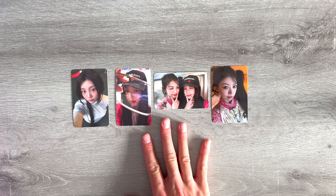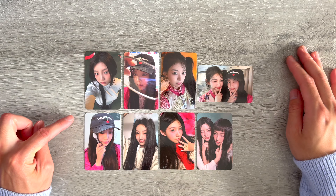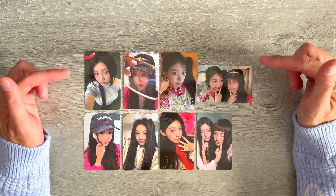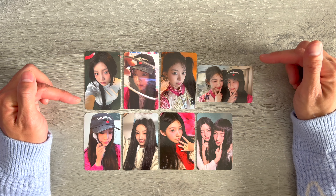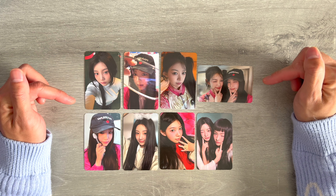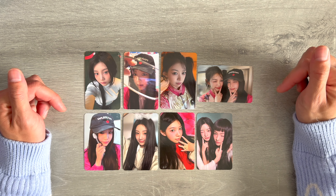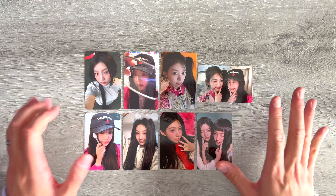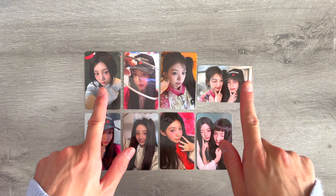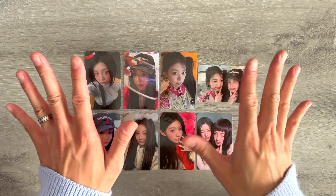Here's the final spread of my pulls — super Wonhee-blessed and Moka-blessed! I also pre-ordered these albums through Weverse so those will be coming in my next K-pop haul, so be sure to subscribe to see my other pulls from this mini album. Thank you guys so much for watching and hanging out with me while I unboxed these. Have a good weekend and I'll see you in the next one when I unbox the SEVENTEEN comeback. Bye bye!